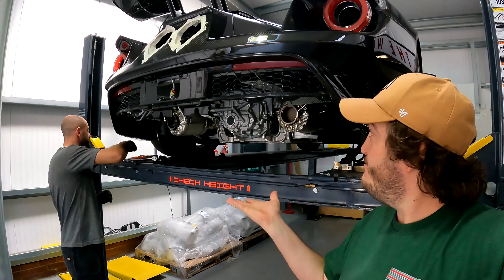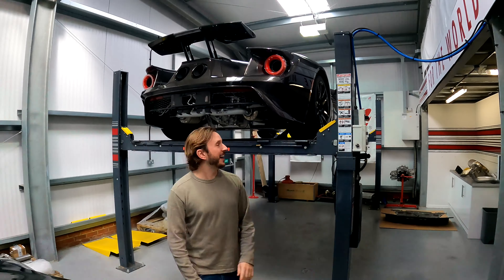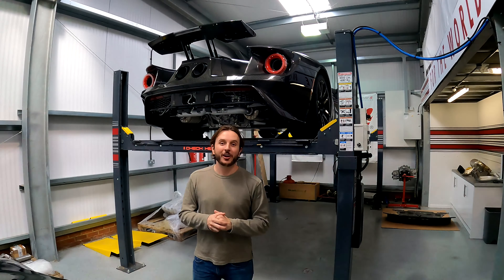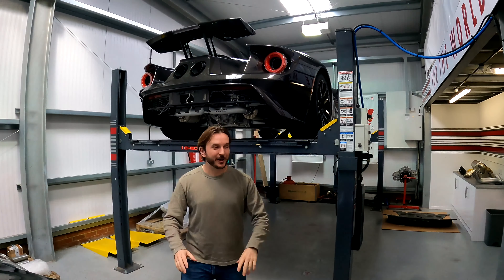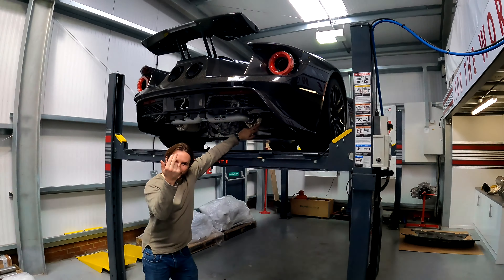It doesn't really help performance that much either. Our system is from that point back — it's pretty much an X-pipe straight-through system, as we've shown before. Ben's going to do his thing and put that on the car, and you will hear the difference.